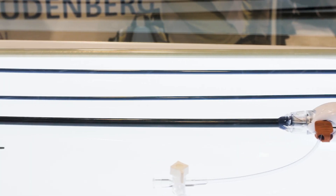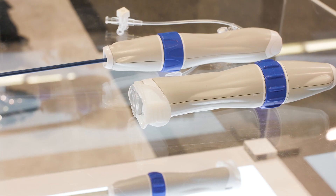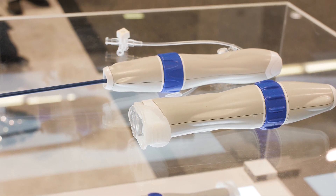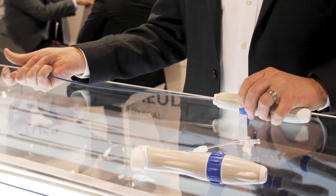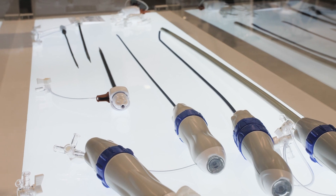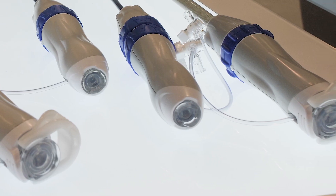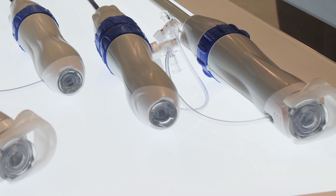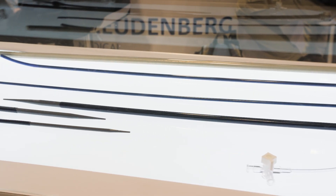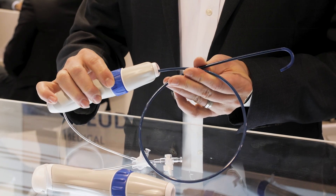The Composer platform is a family platform now that is really intended to support catheters and delivery systems for electrophysiology, structural heart, vascular, and endo applications in a very modular format. We can add a control knob to add another modality, swap out the hemostasis valve or electrical connector on the back — all in an essentially commercialization-ready handle.